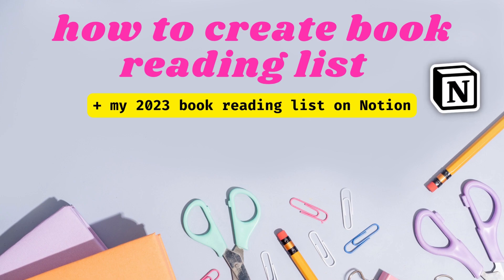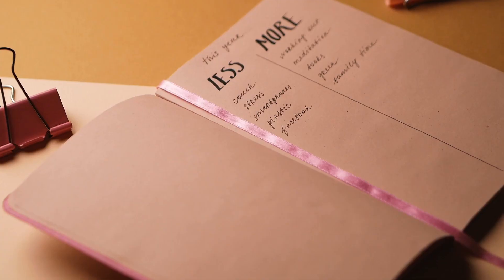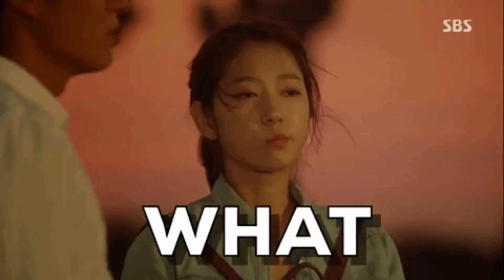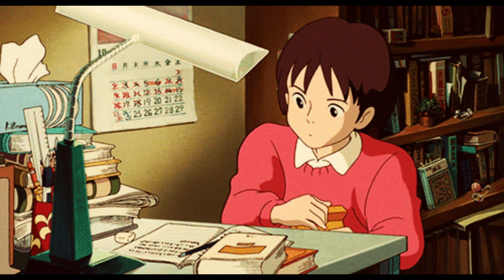So how do you create a book reading list? First is the source — where you want to create and keep your reading list. It can be anywhere, but don't keep it everywhere. Have a designated space: it can be in your planner, a notebook, a notepad, or if you're like me, on Notion as well.